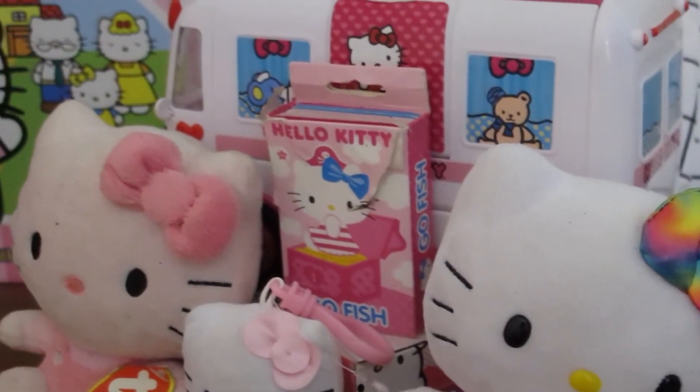Hey Popstars, what's up? Cakepop Clara here. Today we are gonna have some fun ranking my Hello Kitty collection from worst to best. Woohoo!